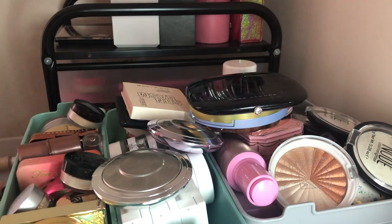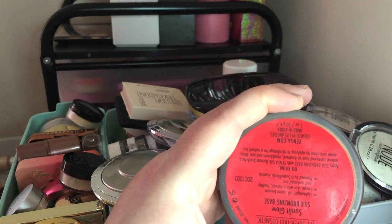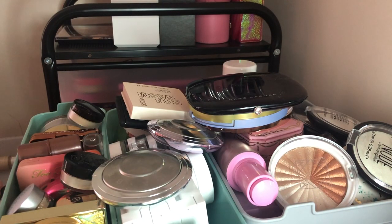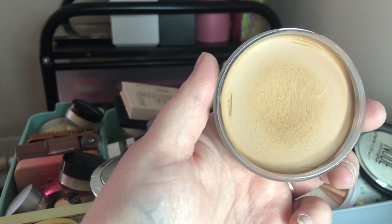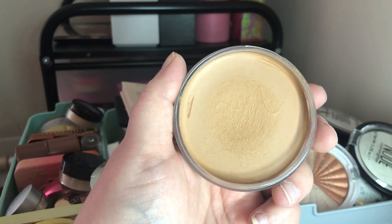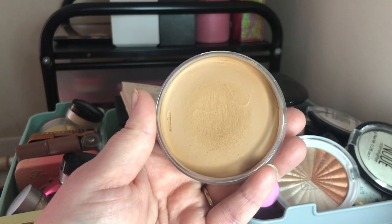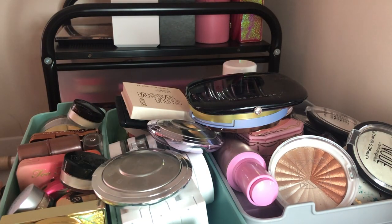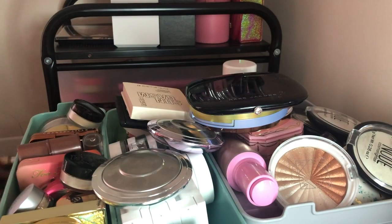First, I have this Yensa Sun Glow Silk Bronzing Base. Let me open it up — it has a light, clean, perfumey scent. I heard this was an exact dupe for the Chanel Soleil Tan bronzer. I've watched a comparison video and the shades looked exactly the same on the face. I love this cream bronzer — it was one of the very first cream bronzers I got, so I'm going to keep this one.